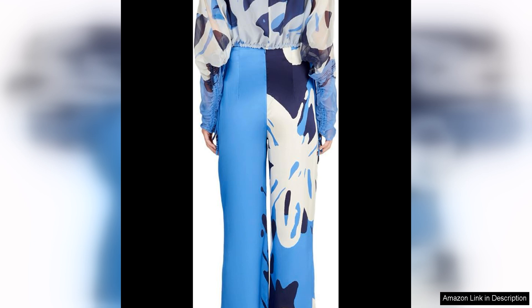Overall, the Sylvia Tirassi Andy Pant is a must-have for any wardrobe. Its timeless design, flattering fit, and high-quality construction make it a versatile piece that can be dressed up or down for any occasion. Whether you're running errands or attending a special event, the Andy Pant will have you looking and feeling your best. Don't miss out on adding this classic piece to your collection.